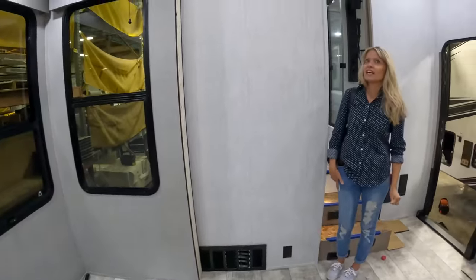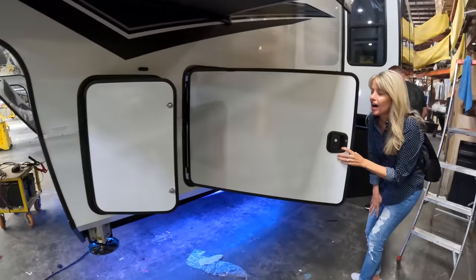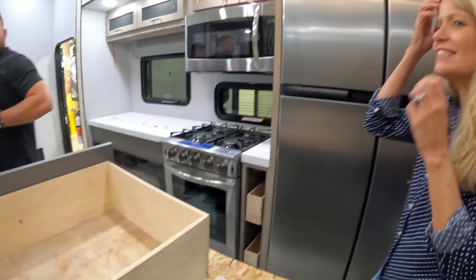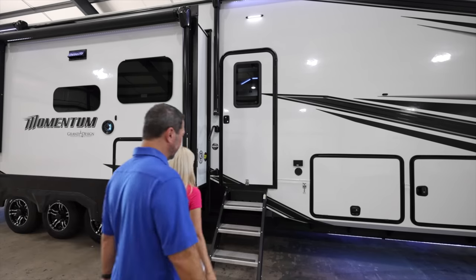I don't even know what to say because it's so exciting. This is so exciting. Chad, I know. This is so cool. Dude, Lance, this is so awesome. Oh my gosh, let's do it. We're at the mothership.